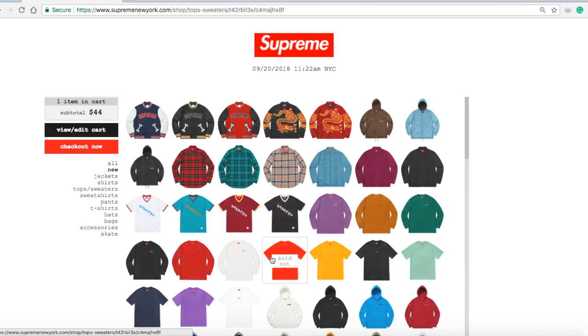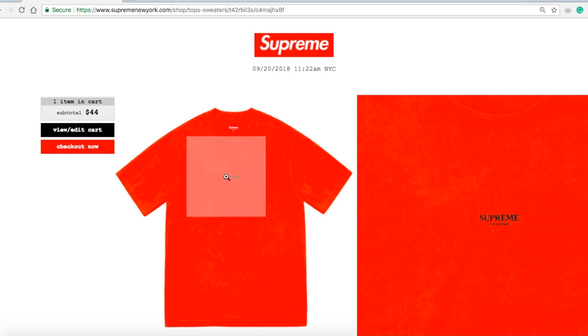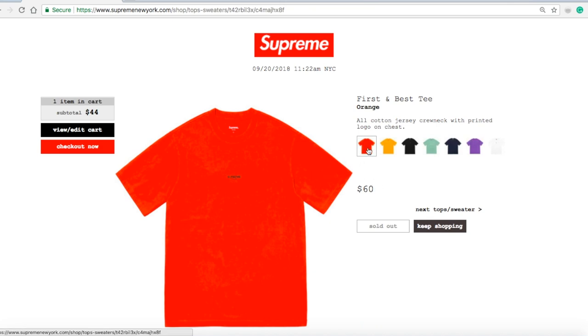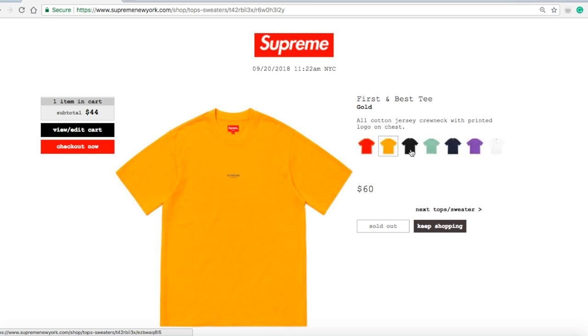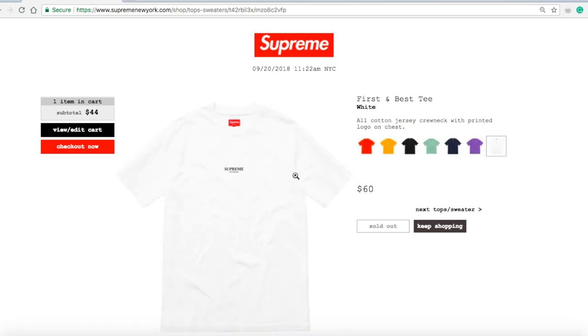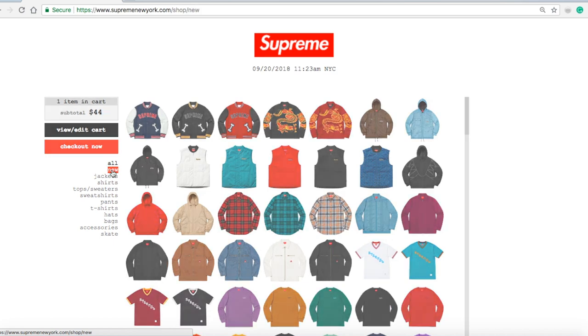Next is the First and Best Tee in orange for $60 — normally their t-shirts are $34 to $44 depending on the collaboration. This is 100% cotton jersey crew knit with printed logo on chest — 'Supreme' in the middle and 'First and Best' below. The orange is sold out, gold sold out, black sold out, light green sold out, navy sold out, purple sold out, and white sold out.